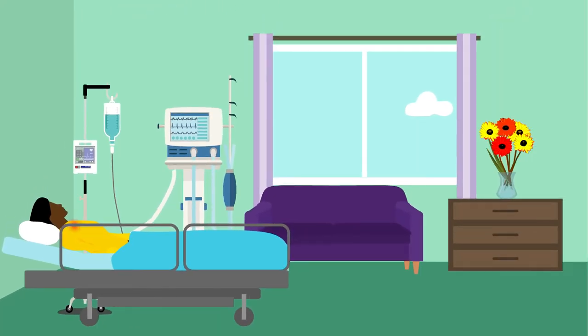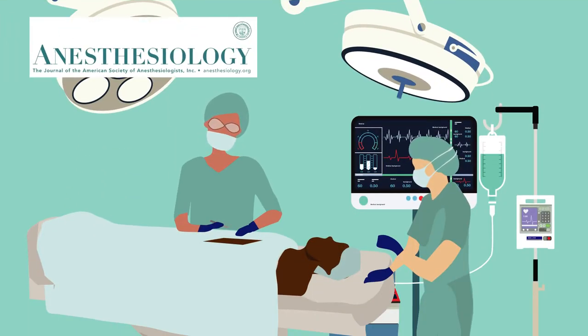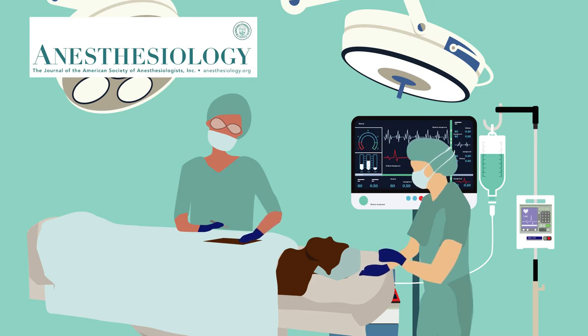Pain after surgery is a common and important problem, and much research has focused on understanding the underlying mechanisms responsible for this complication. Now, a new study published in the journal Anesthesiology sheds light on the cause of this pain when surgical wounds reach deep muscle tissue.